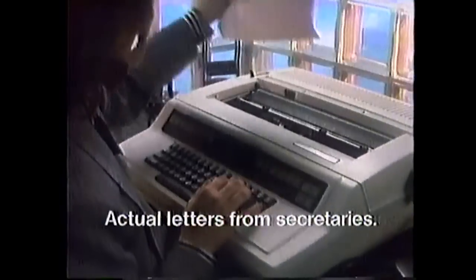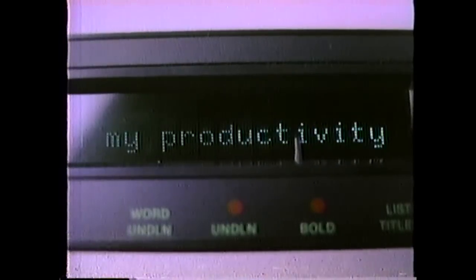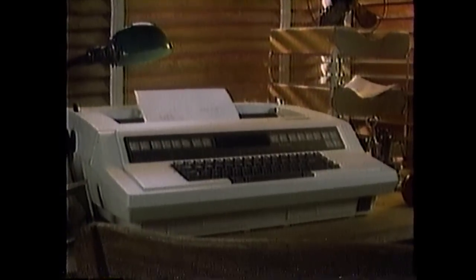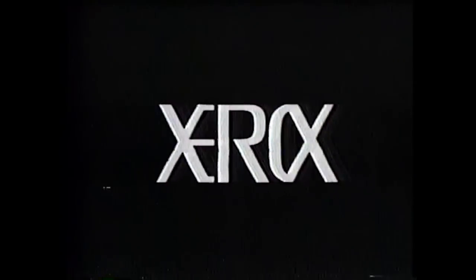Dear Xerox, I want to thank the memory writer for making my job a pleasure. Everything I type looks like a million bucks. The secretary who sits next to me will have to get her own — I don't like to share it. These are actual letters from secretaries all over the country. It's cut my workload in half and doubled my productivity. When we have to use another machine, it's like going from a Rolls Royce to a mule. And that's why no electronic typewriter sells better than the memory writer. Part of Team Xerox.